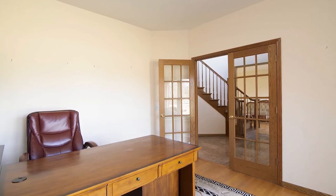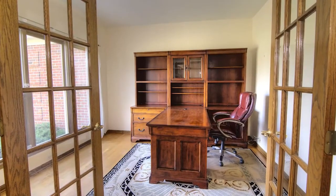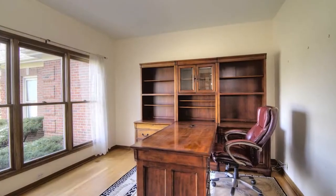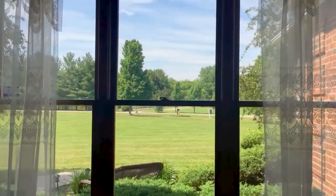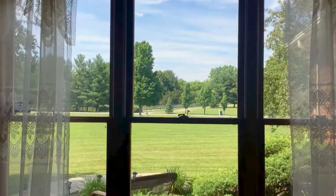We have on the first floor a very large office, which does have double French doors leading into the room. And there are three beautiful windows that provide a wonderful view and sunshine as you're working on your day.